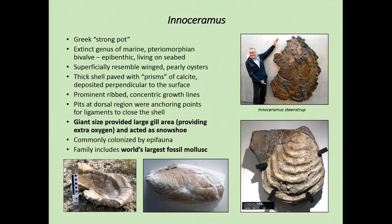We're going to start off by looking at Inoceramus — the biggest bivalve in the world. You can see here a friendly chap demonstrating just how big some of these animals are. They're an extinct type of bivalve that lived on the seabed, superficially resembling oysters, with a thick shell paved with prisms of calcite. The most important thing is their giant size. They think it gave them a large gill area to get more oxygen, but also it acted as a sort of snowshoe on the seabed — if you're trying to support yourself on something like quicksand, having big snowshoes helps. This modification to become so large, yet with a shell only a couple of centimetres thick, was definitely to help it survive on the seabed.